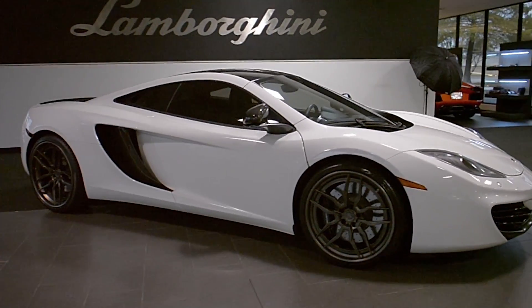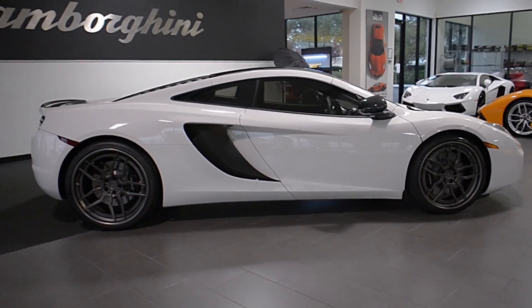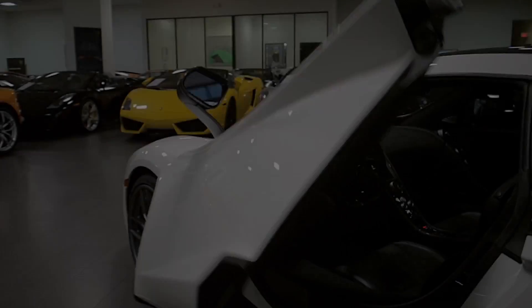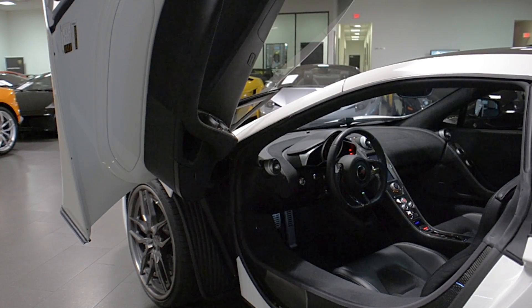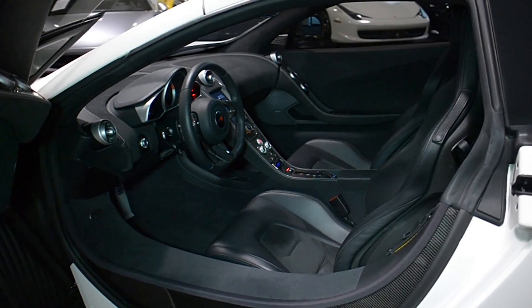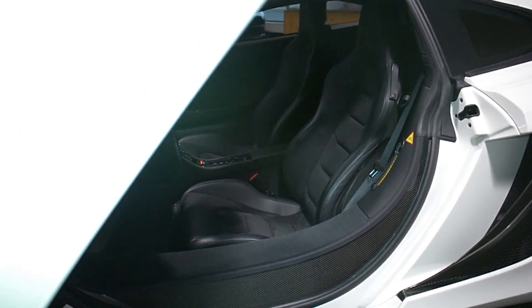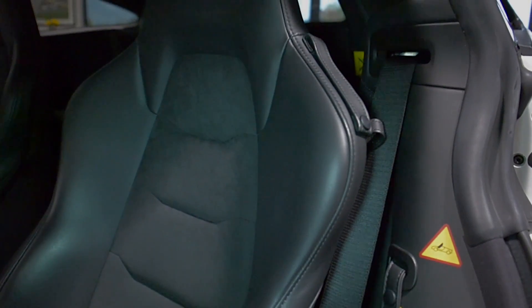Lamborghini Dallas proudly presents this 2012 McLaren MP4-12C. Equipped with a 3.8-liter, 620-horsepower twin-turbo V8 engine, and a 7-speed automatic with sports shift transmission, this car is finished in a gorgeous gloss white exterior color, in black leather and Alcantara interior, along with white deviated stitching throughout.